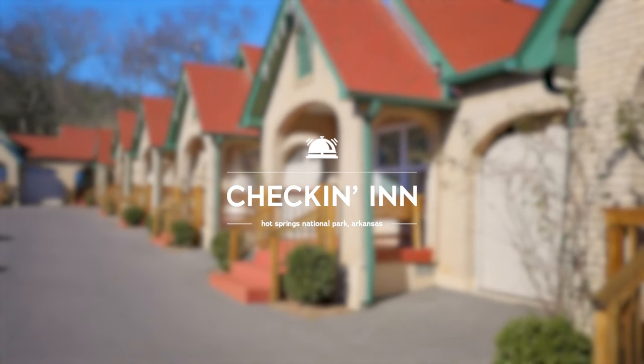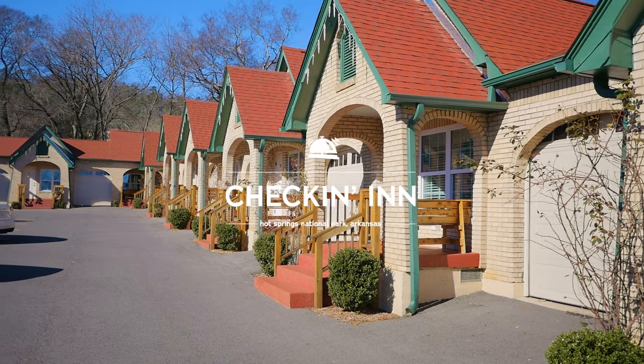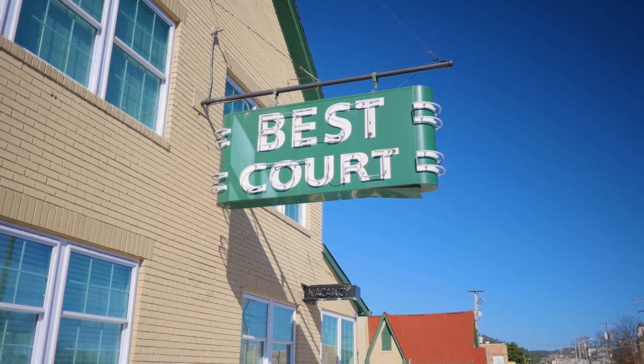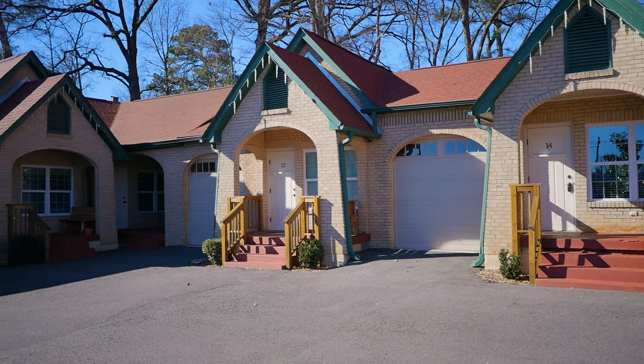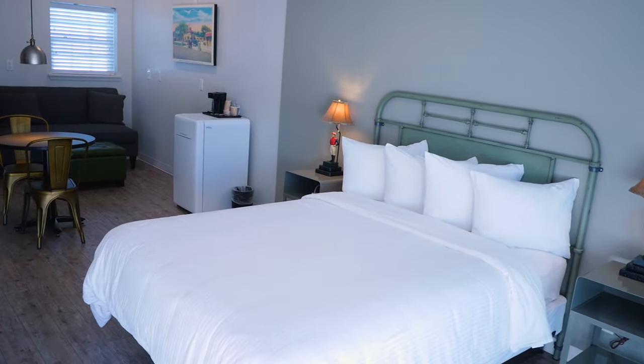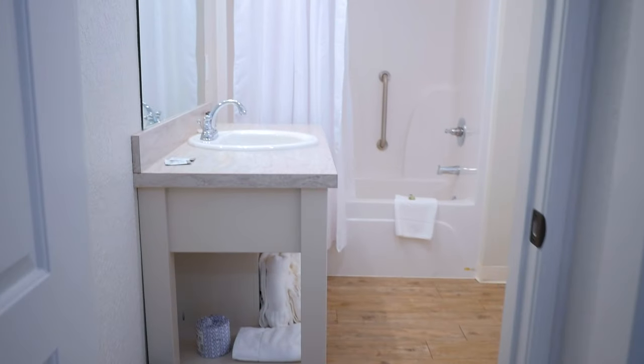Hi, my name is Caitlin. Welcome to the Best Court Cottages, built in 1933 and fully renovated in 2018. The Best Court has provided spacious, comfortable accommodations to travelers seeking a relaxing vacation. The Best Court Cottage is conveniently located